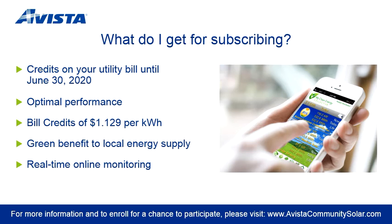In addition to the financial benefit of this program, customers can feel great about the green benefit of local renewable energy supply. As a subscribing customer, you will have real-time access to online monitoring so you can always see how your solar panels are performing.